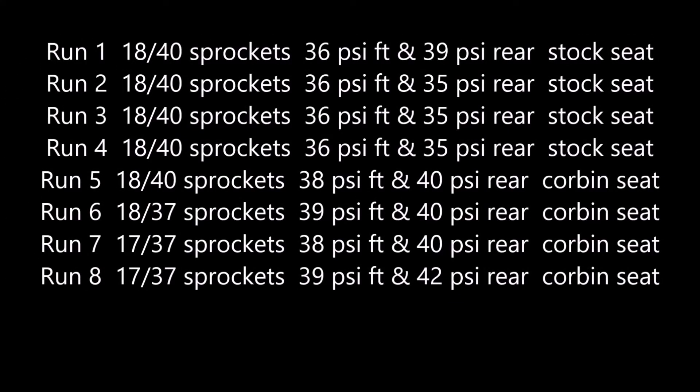Fortunately with us on the Thruxton R, we don't have to make many changes to the bike. We'll change the gearing with the sprockets you can see here, we'll change the tire pressure depending on how loose the track is, and we'll change the seats depending on how comfortable I am moving around.